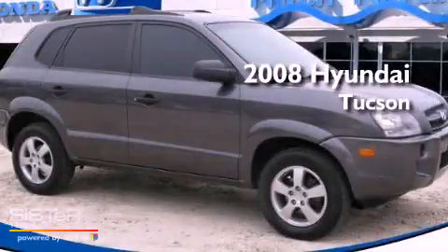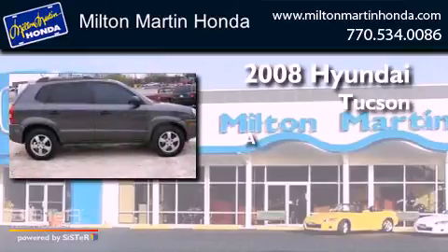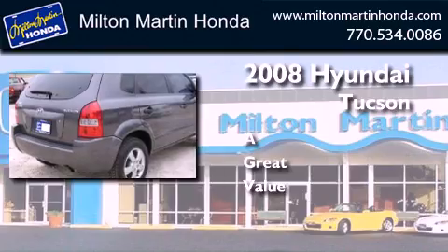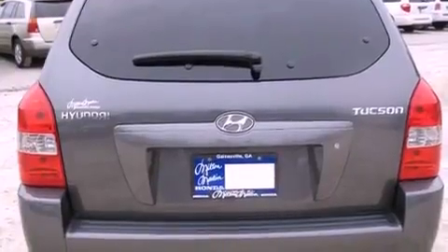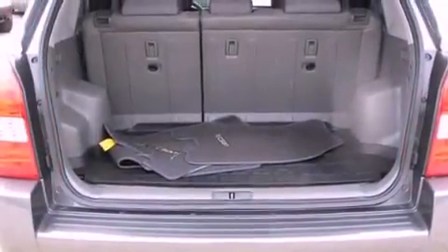This is a 2008 Hyundai Tucson. All of the following features are included: tinted glass, traction control, side curtain airbags, and an auxiliary power outlet.